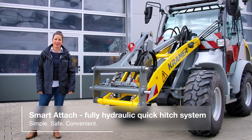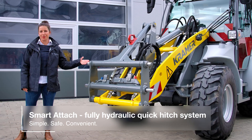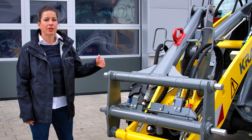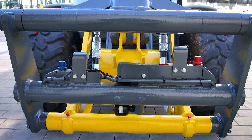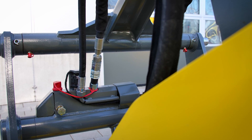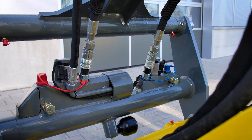Hello and welcome to the presentation of the fully hydraulic quick hitch system named Smart Attach from Kramo. The Kramo quick hitch plate has been part of the standard equipment of our wheel loaders since 1963 and is still one of the best and most effective systems available. The proven system continues to form the basis for the further development to the fully hydraulic quick hitch Smart Attach.